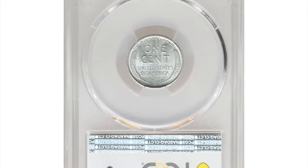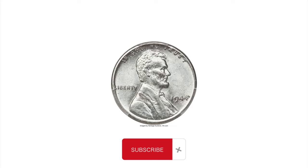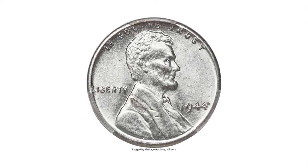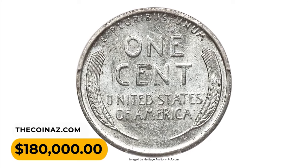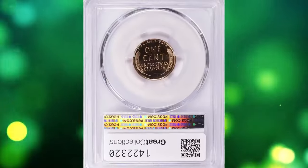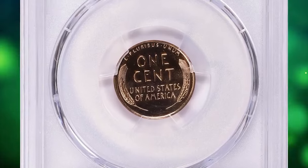Nonetheless, a small number of 1944 cents were accidentally struck on zinc-coated steel planchets instead of the intended bronze planchets, making them extremely valuable. Even in average mint conditions, this MS64 gem fetched a sum of $180,000 in 2021.